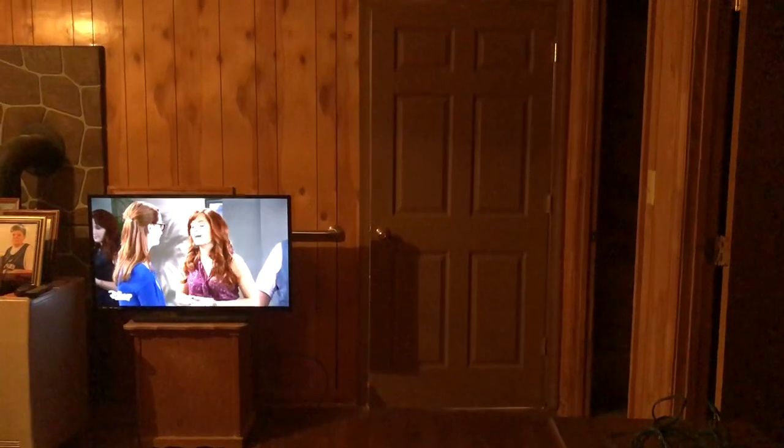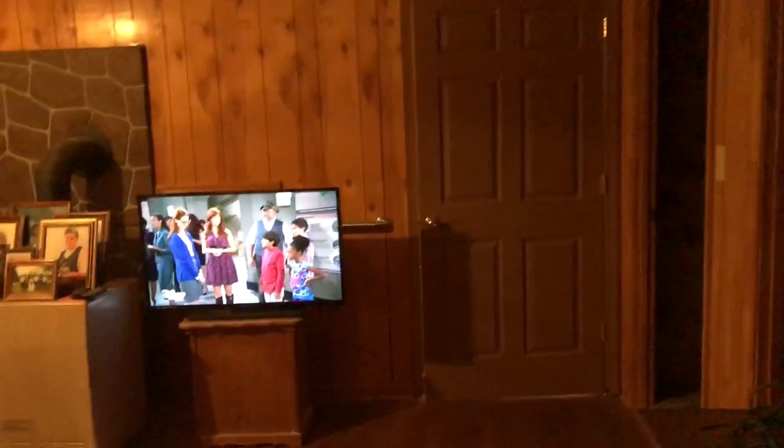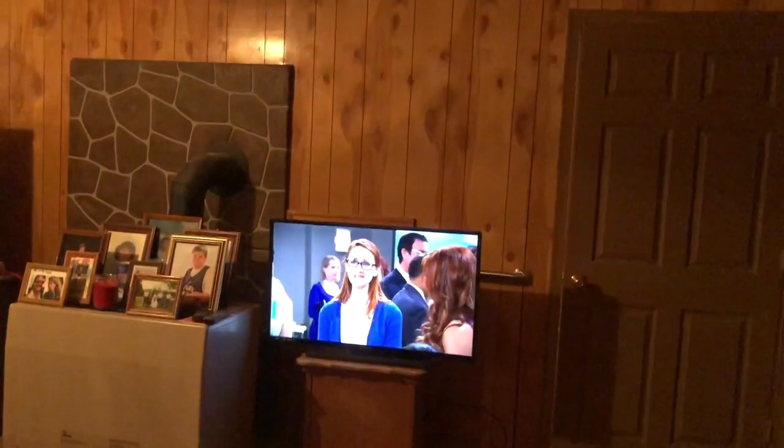Hey guys, so in no way shape or form is this house complete yet, but I've been so anxious to show you guys a house tour and let you guys know what my house looks like.